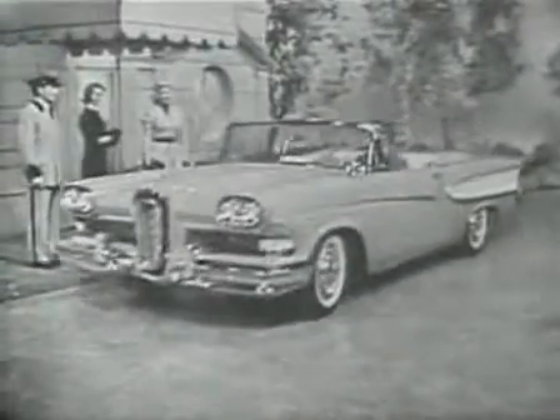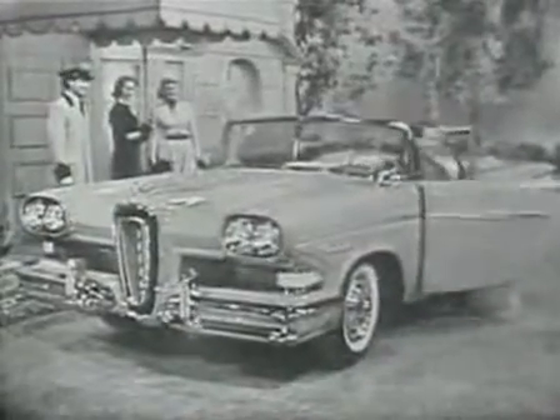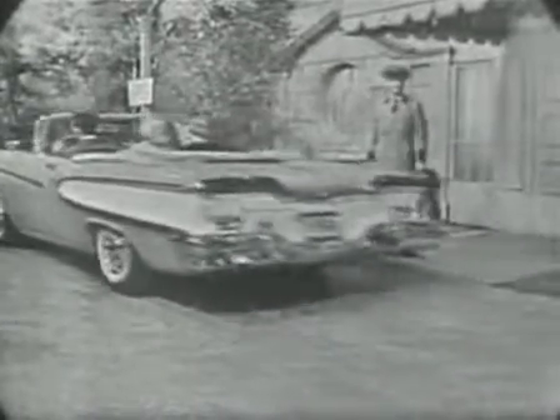The turquoise and white convertible you see driving up now is one of the Edsel Pacer series, with elegant Edsel styling throughout — such as these Edsel contour seats that are scientifically designed to give you separate back and shoulder support, an overall feeling of luxurious comfort that means hour upon hour of fatigue-free enjoyable driving. The back of the front seat is divided in a new way that gives the middle passenger a full back rest, so you ride more comfortably than you ever have before.